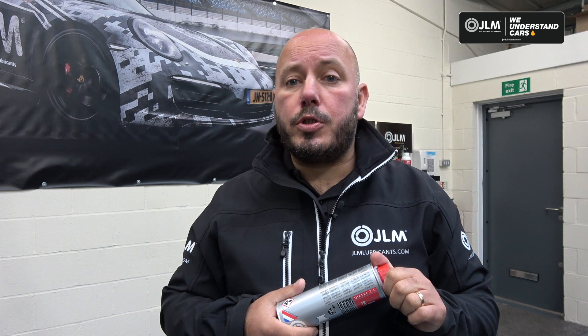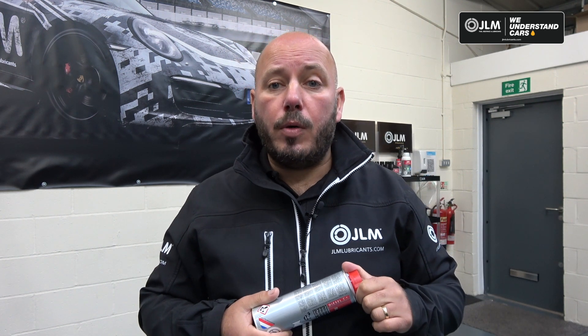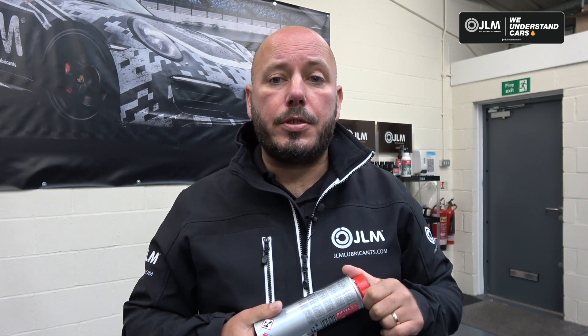We'll continue to use and recommend this product to our customers. For more information, check out our website at GLMLubricants.com. Don't forget to give this video a like and follow our YouTube channel at GLMLubricants.